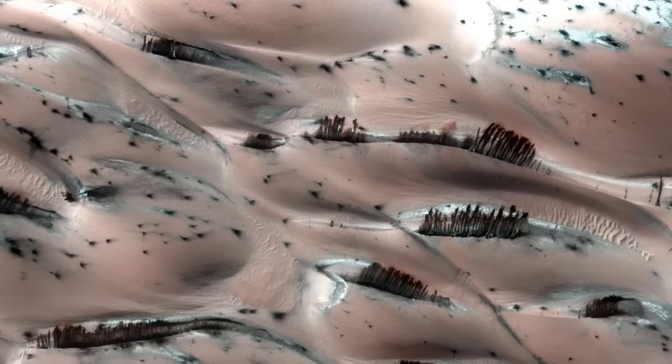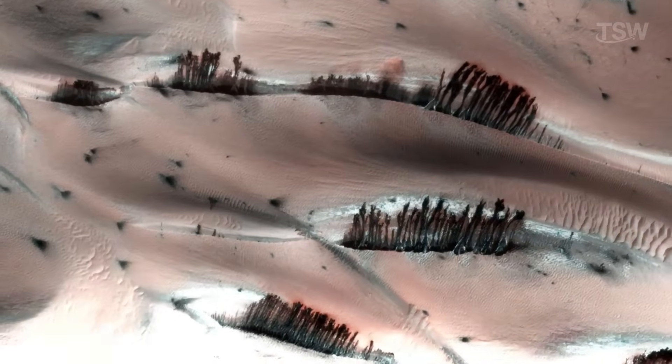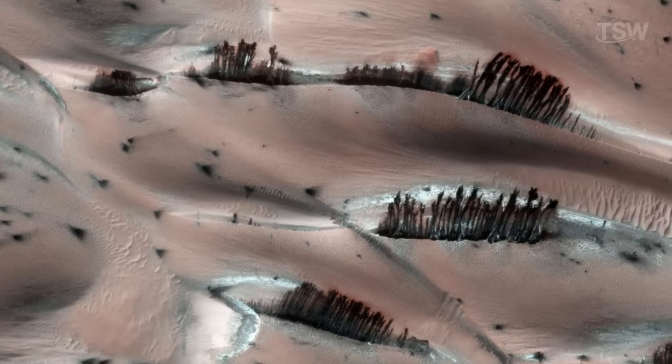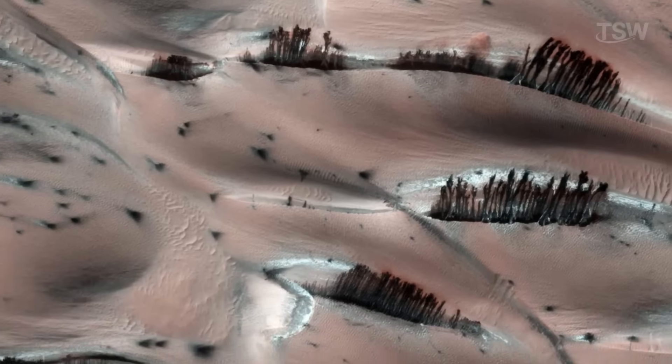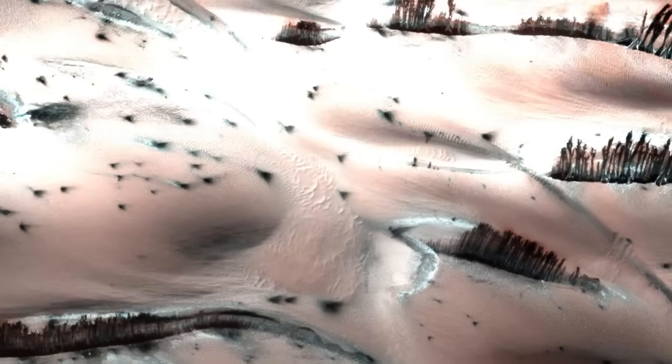Though we know Mars doesn't host forests, rivers, or lakes like Earth, it's alive in its own way — with wind, dry ice, dust, and seismic activity sculpting unique landscapes. Mars reveals itself as a world in constant flux, full of secrets waiting to be uncovered.